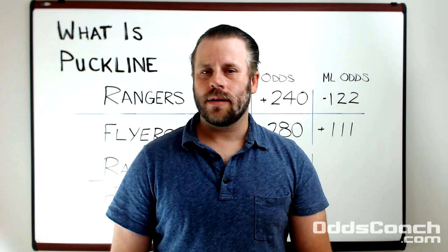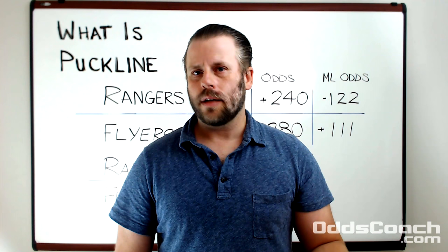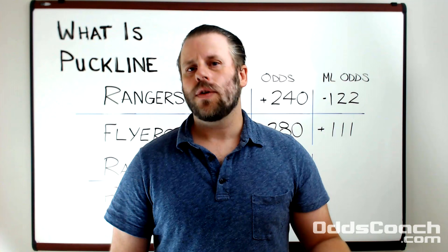A puck line is just another form of spread betting designed specifically for hockey. It differs from spread betting in say NBA or NFL in that it's generally a fixed number of goals applied to the final score to give you a little different look at the odds.